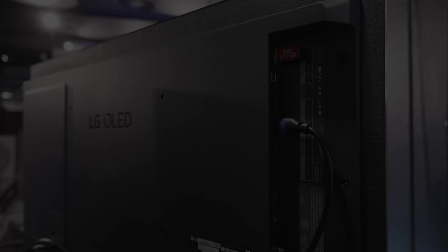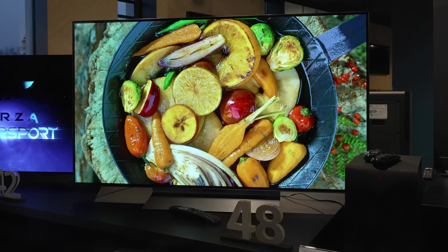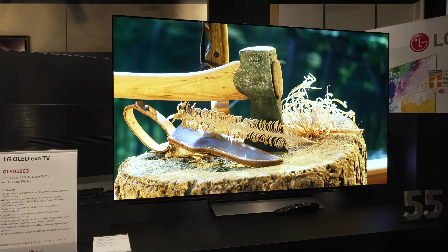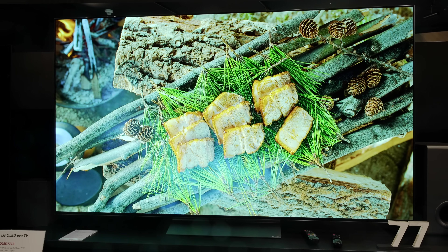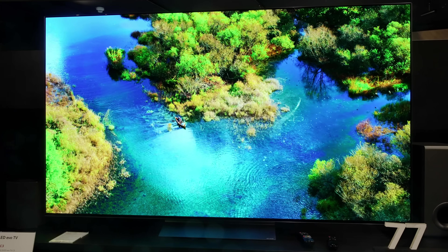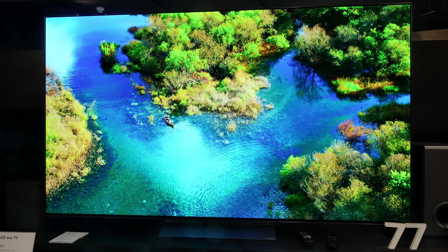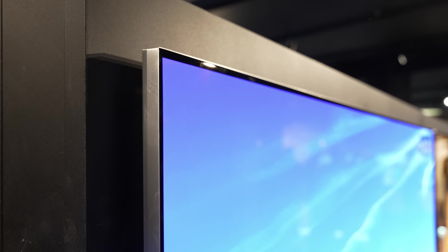The 42-inch C3 will have the same duck-fit design as last year's 42C2, complete with 4 HDMI 2.1 ports at the back of the television. Larger sizes such as the 48, 55, 65, 77 and 83-inch LG C3 will all sit on a central tabletop stand which doesn't take up much space, and so can fit on a narrower AV rack.